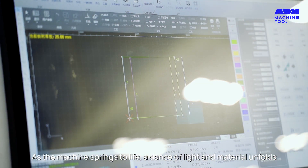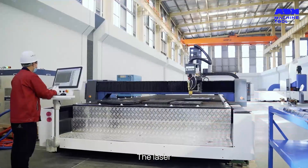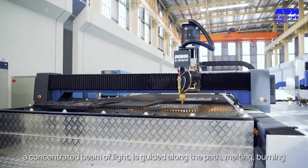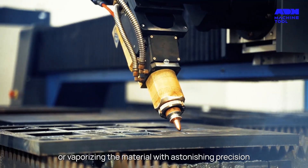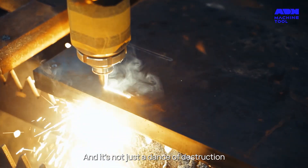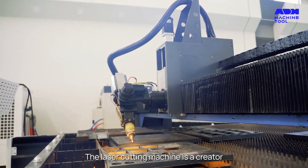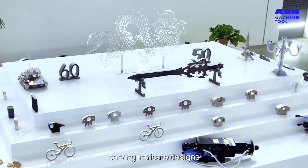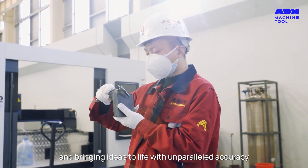As the machine springs to life, a dance of light and material unfolds. The laser, a concentrated beam of light, is guided along the path, melting, burning or vaporizing the material with astonishing precision. And it's not just a dance of destruction — the laser cutting machine is a creator, carving intricate designs and bringing ideas to life with unparalleled accuracy.